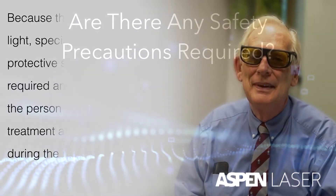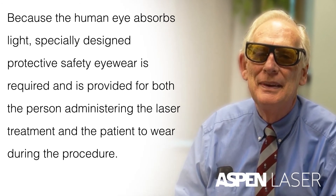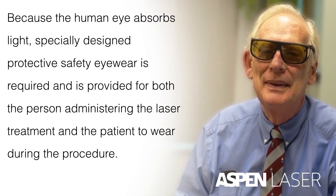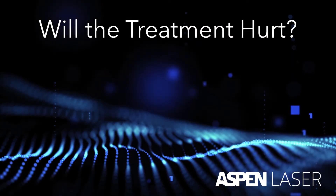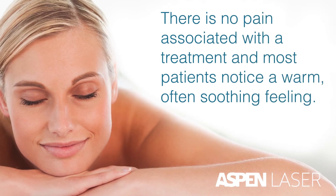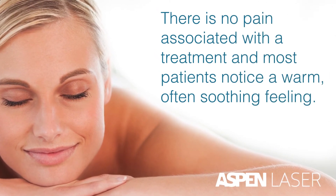Because the human eye absorbs light, specially designed protective safety eyewear is required and is provided for both the person administering the laser treatment and the patient to wear during the procedure. There is no pain associated with the treatment, and most patients notice a warm, often soothing feeling.